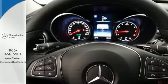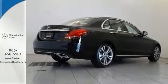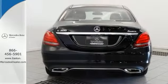This sedan comes to you with an array of features, including a backup camera, steering wheel controls, and wood grain interior trim. It also has a navigation system, sunroof, and dual exhaust.